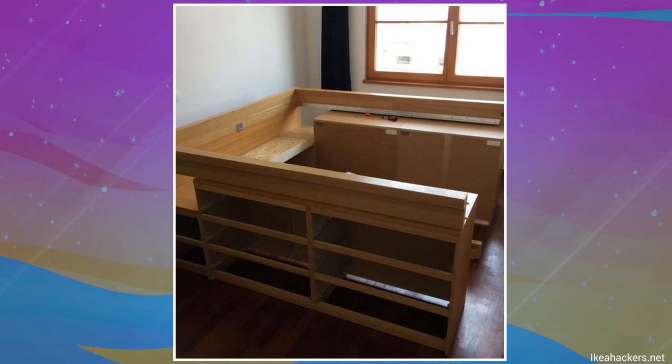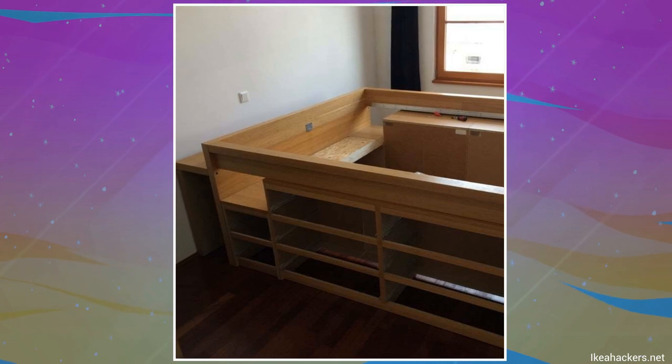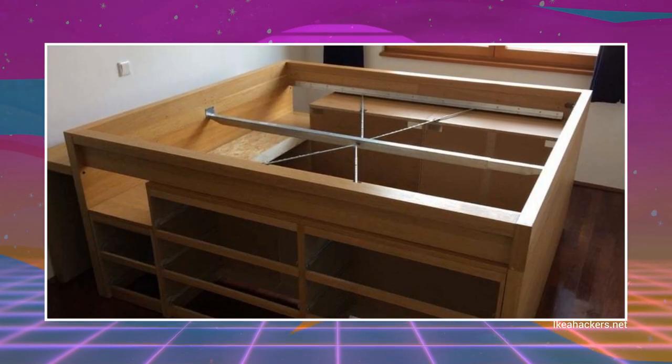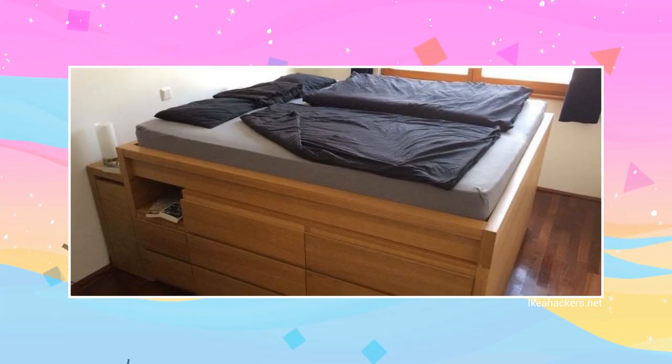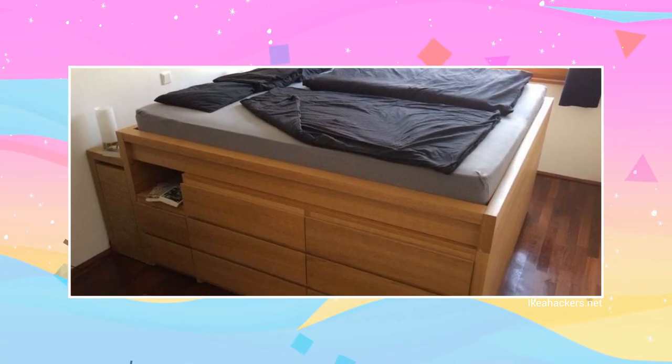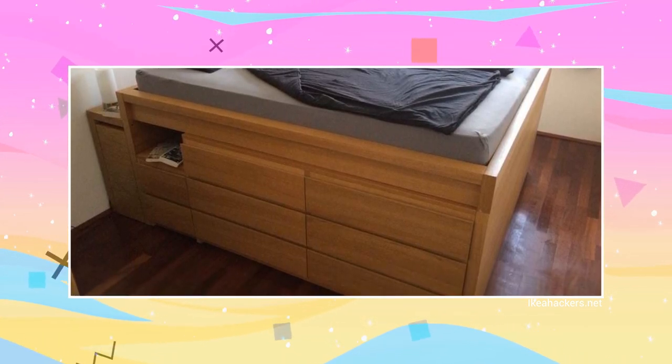Next, you'll install only the long sides of the Malm beds at the top to form a square bed frame. Most assembly involves various struts and screws to join the pieces together. Finally, attach an IKEA headboard and pull outside drawers, but facing the wall. You'll end up with a low-level shelf at the back to place your lamps.